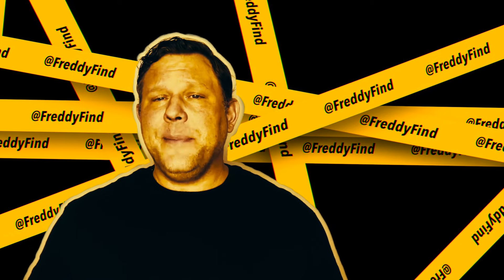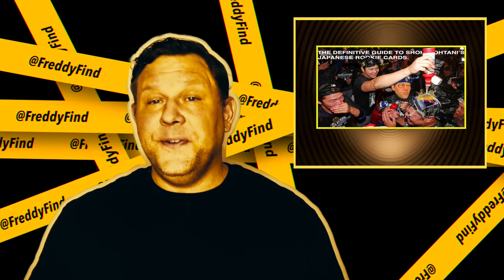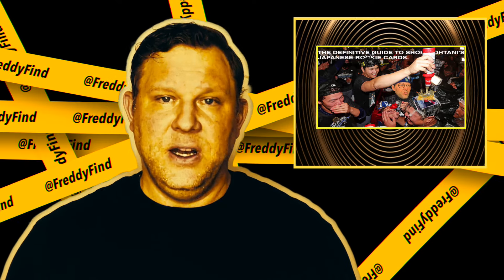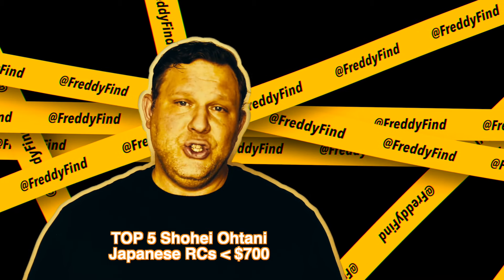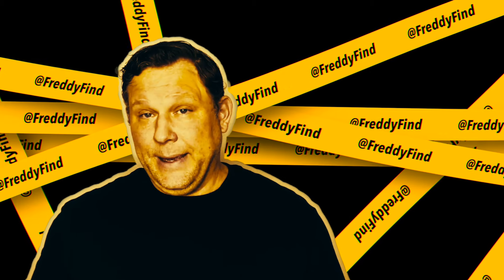Last week I blew the hobby's mind with the definitive guide to Shohei Ohtani's Japanese rookie cards. Because I'm a man of the people and I don't want you to overspend on sixth-year cards — which is exactly what every 2018 Shohei Ohtani card is — today we're drilling down on the top five Shohei Ohtani Japanese rookie cards to target for under $700.